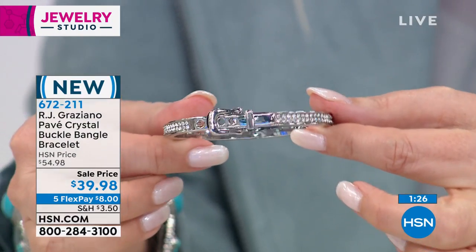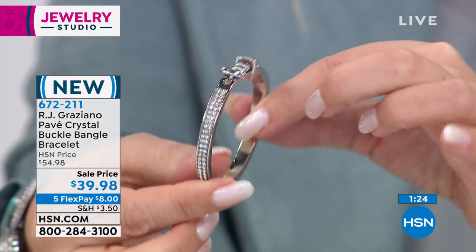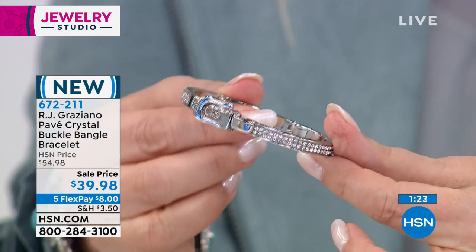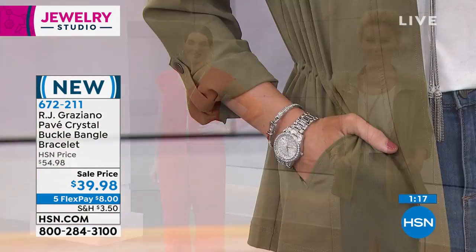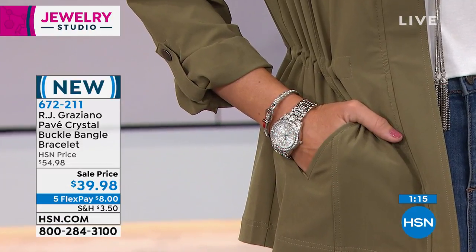I'm hearing from my producer we have a hundred of each of these — that's it. So that's all we're doing, about 90 seconds or so. This is brand new — you guys are the first ones to see it.